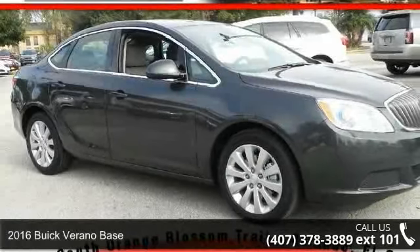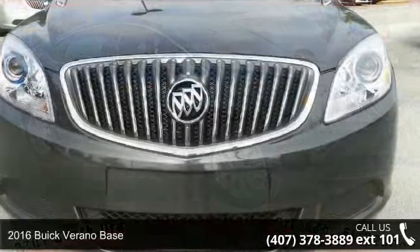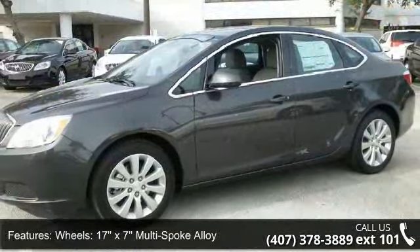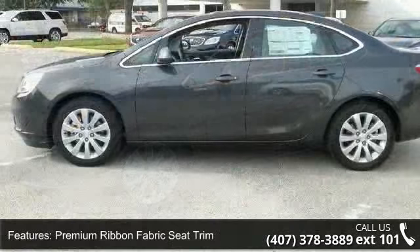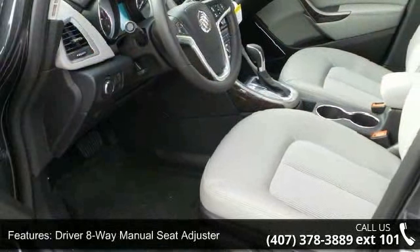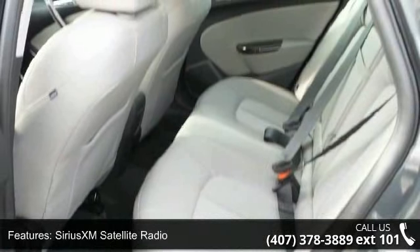Arrive in style with this 2016 Buick Verano base. If you are looking for a first-rate auto, this one could be yours today. Enjoy these notable features: 17x7 multi-spoke alloy wheels, premium ribbon fabric seat trim, front passenger 8-way manual seat adjuster, driver 8-way manual seat adjuster, SiriusXM satellite radio, and a six-speaker audio system.